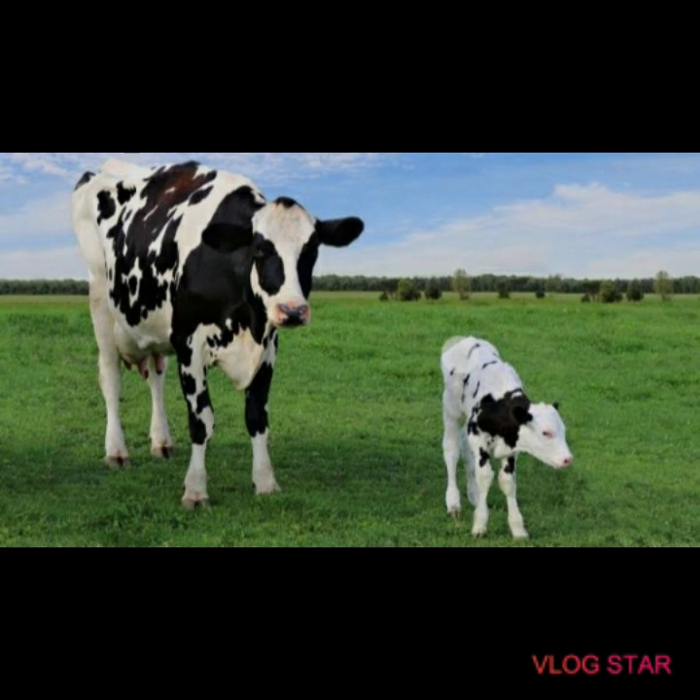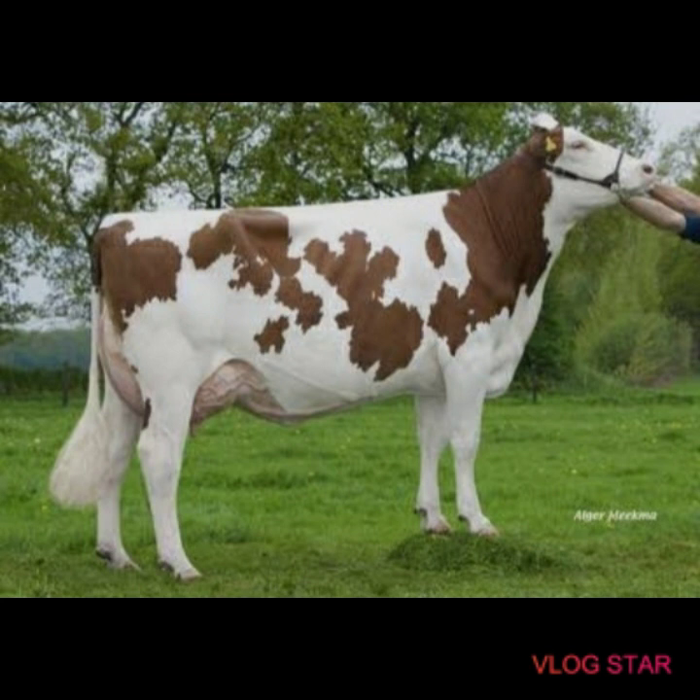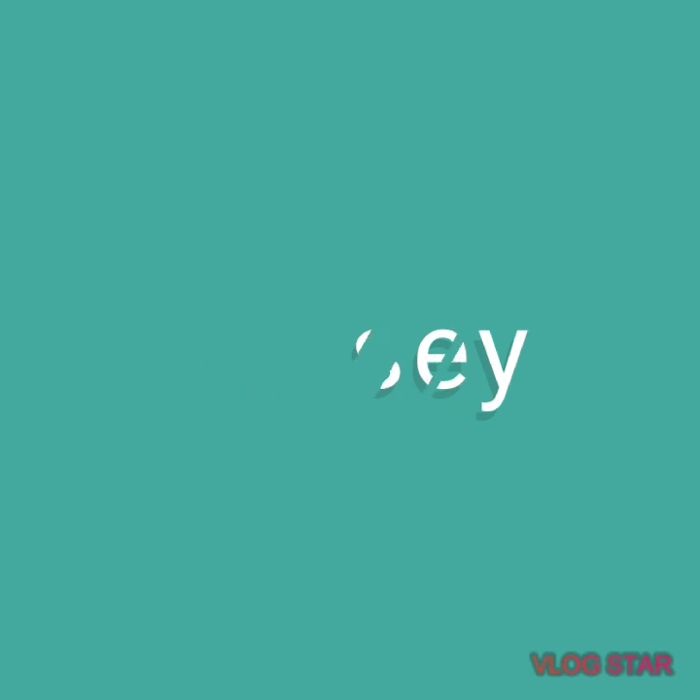Its color is usually black and white, but is also present in red and white. It originated from Holland and first arrived in the United States in about the 1950s. It is about 85 percent of the dairy cow population in the United States. It gives 24,500 pounds of milk per year, with 3.7 percent fat and 3.1 percent protein. Its weight is about 1,500 pounds.